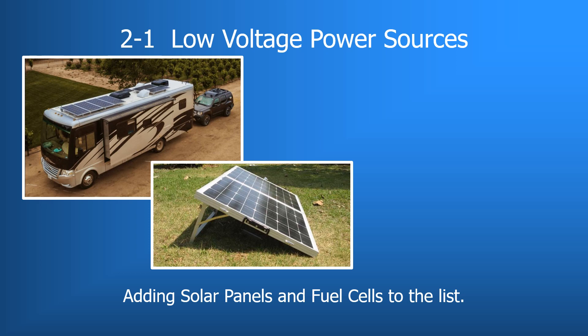Under 2-1, we are going to mention two new power sources being added to the low-volt standard. We are all familiar with battery systems, converters, inverter chargers, and the charge line from tow vehicles. The first new power source being added is solar panels.